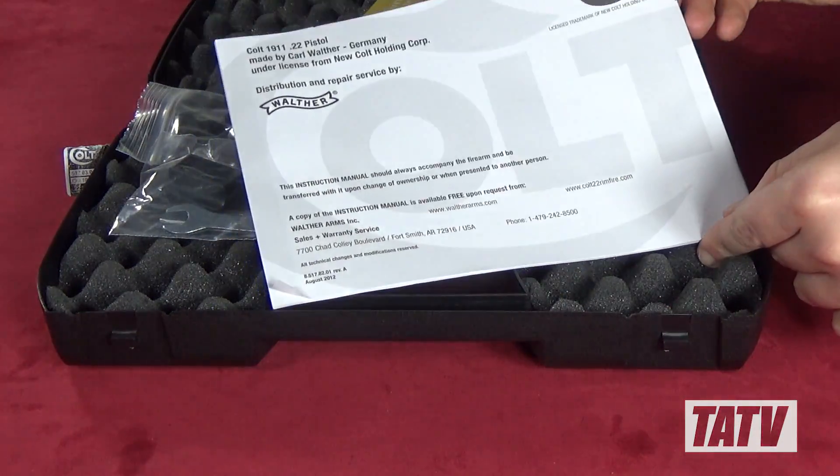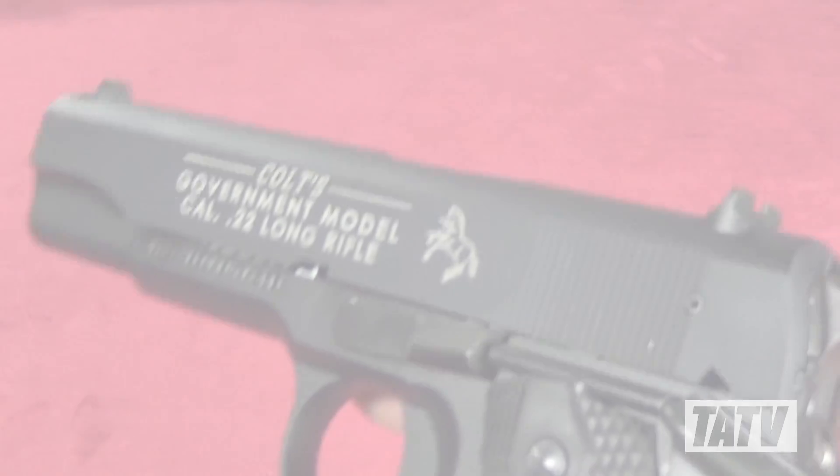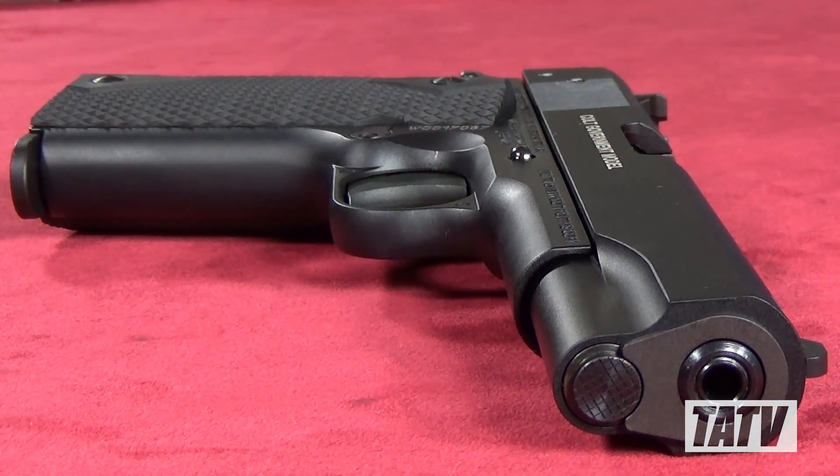While the case may not be anything special, the gun itself is a thing of beauty. This is the only fully licensed Colt 1911 replica available, and it shows. Built from the ground up using the original designs and specifications furnished directly by Colt, this is as close to a true 1911 as you're ever going to get in .22 long rifle.